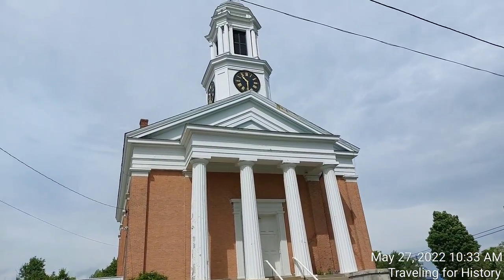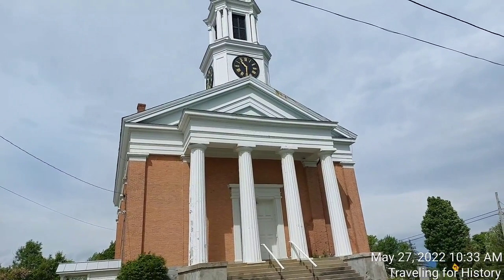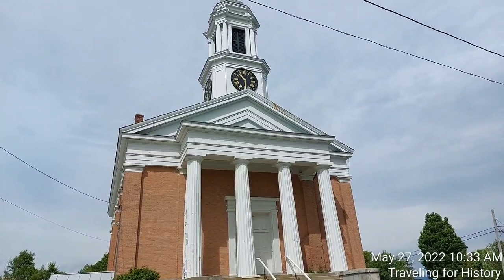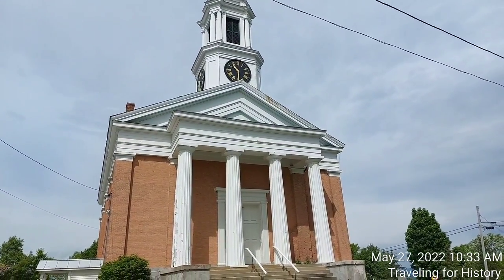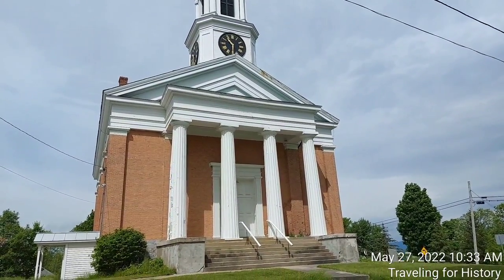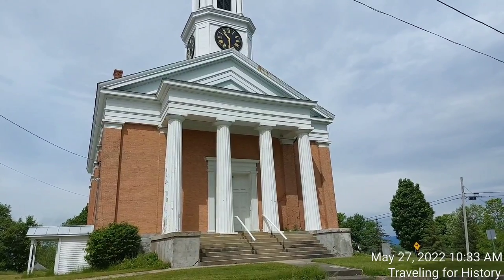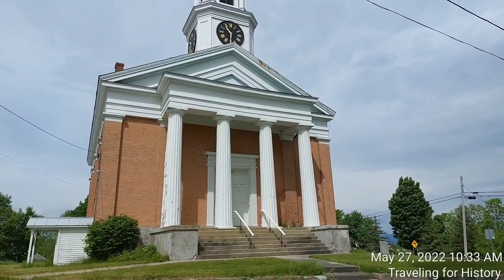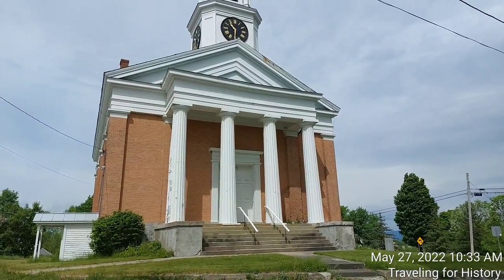The first church congregation was organized in Shoreham in 1794, and its first meeting house was built in 1800. In the first half of the 19th century, Shoreham became a remarkably prosperous agricultural community — its success derived from widespread cultivation of merino sheep. In 1846, the present edifice was constructed under the supervision of Jacob Lamb, a regionally well-known master builder whose other credits include the Wilcox Cutts House in Orwell, another of the state's finest Greek Revival buildings.